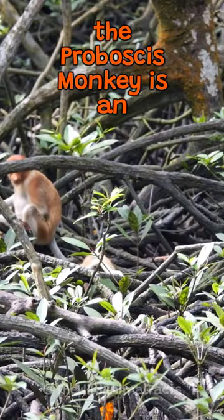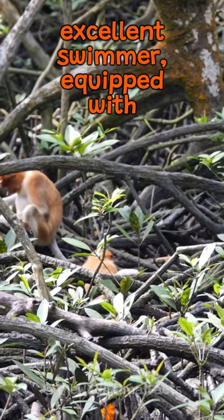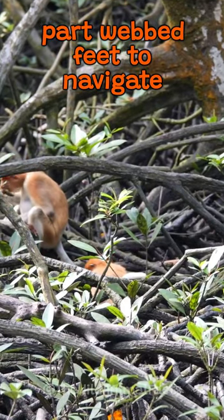Beyond its unique nose, the Proboscis Monkey is an excellent swimmer, equipped with part-webbed feet to navigate through rivers swiftly.